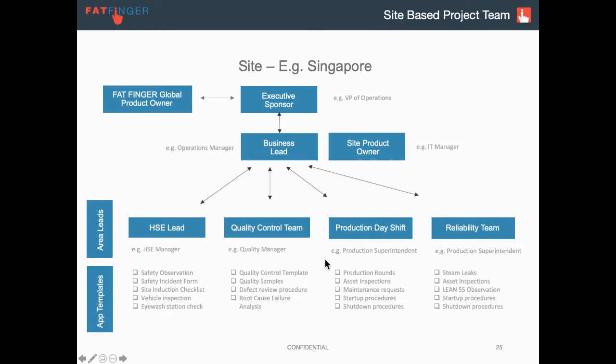The same thing with the reliability team, who might have asset inspections, formal lean 5S observations, shutdown procedures, startup procedures, et cetera. You might have 50 teams, you might only have three — this is just a guide.